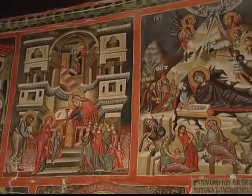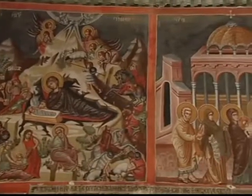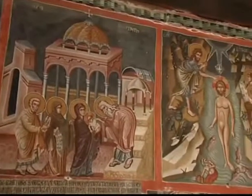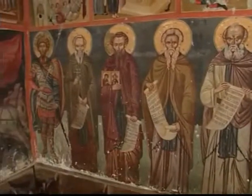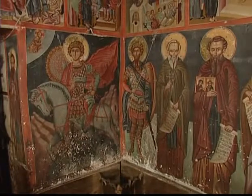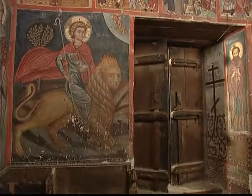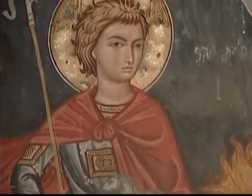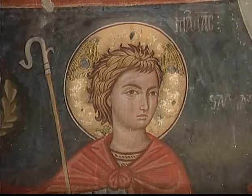En la parte superior de los murales representa escenas bíblicas con fuerte reminiscencia de los manuscritos medievales. Más cercana a la tradición bizantina es la representación en la parte inferior de varios santos en posición de pie. Una pintura muy interesante y muy popular es la de San Mamas montado en un león, figura muy representativa de la tradicional iconografía chipriota con influencia oriental que suele basar la composición del ícono en una sola escena de la vida de un santo.